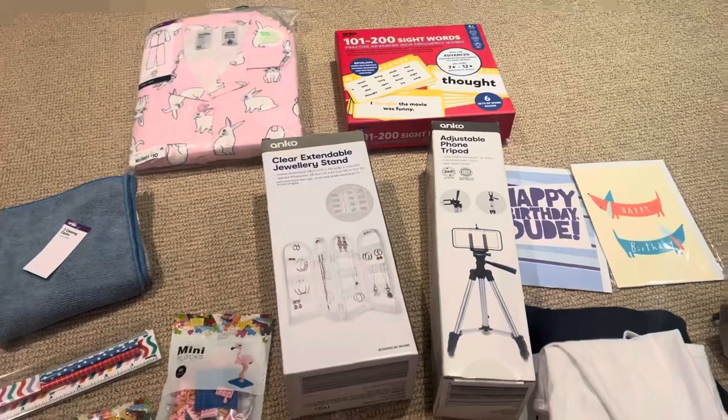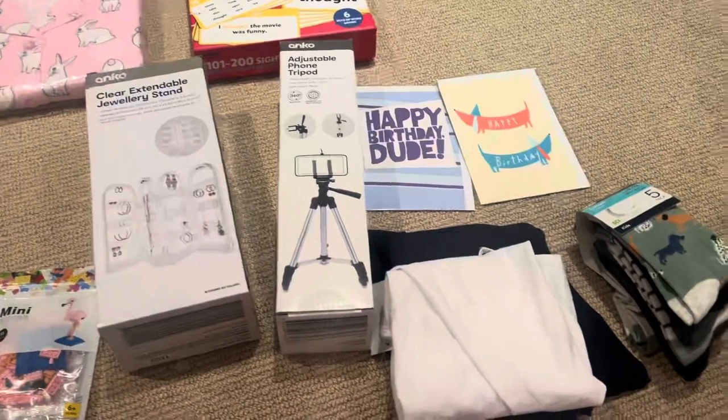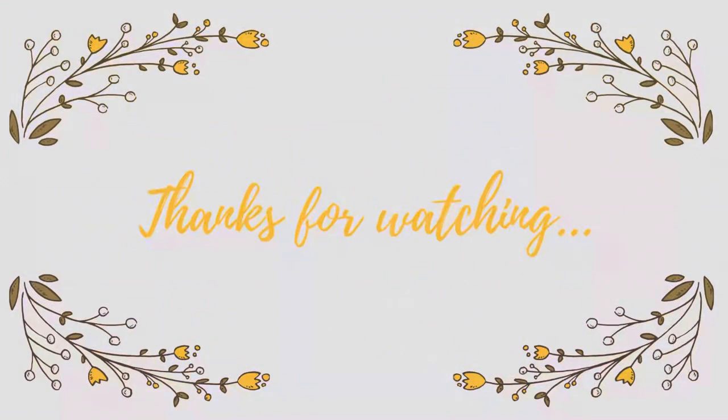That's pretty much it. I really hope you enjoyed this video. If you did, don't forget to give it a like, and if you haven't done it yet, hit that subscribe button. I'll see you all next week, bye!